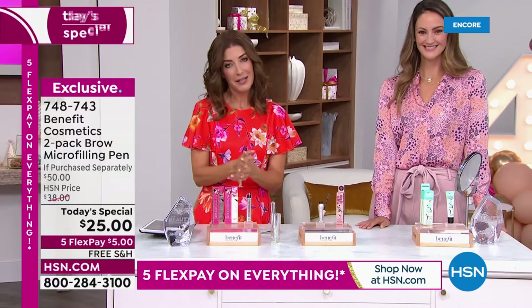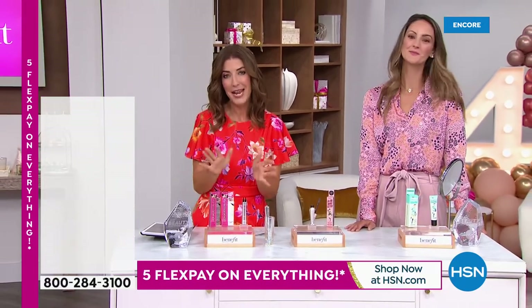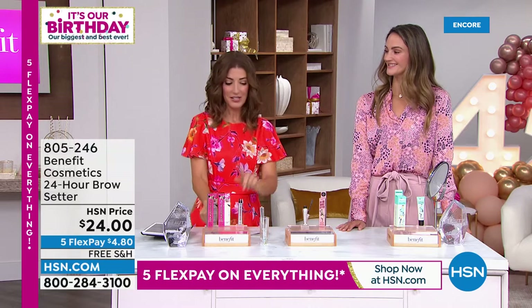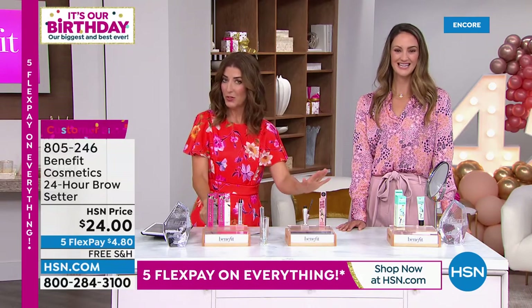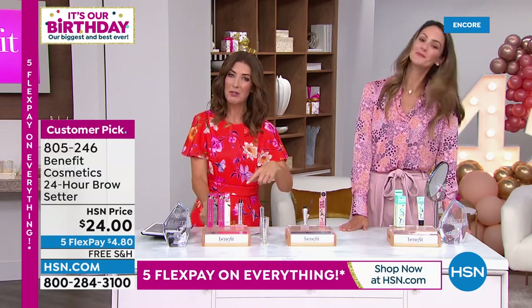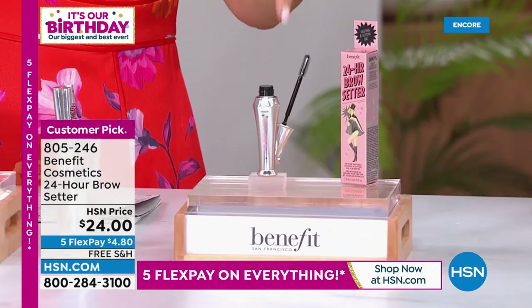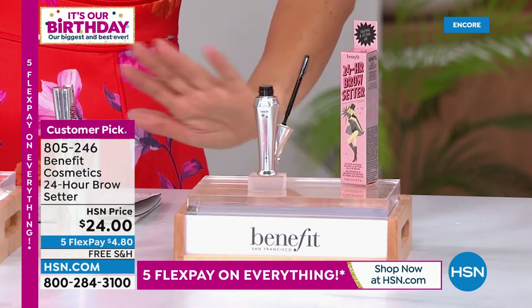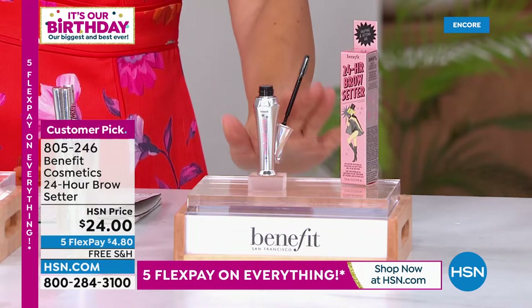Two amazing items you don't want to be without for that look of natural hair. Now if you're adding the bonus buy to your order, we're going to offer 50% off the 24-hour Brow Setter with the purchase of our Today's Special Microfilling Pen. That means this is $12 — I don't know that we've ever presented this for $12.